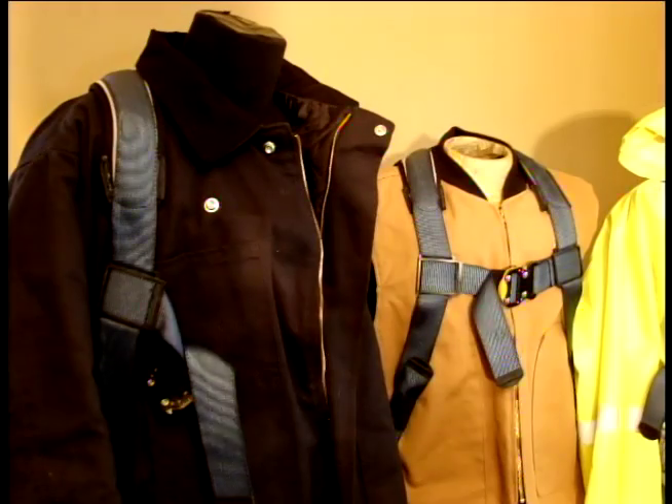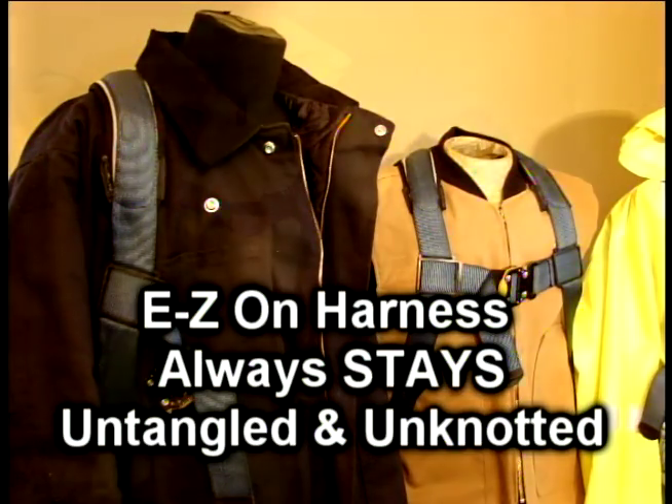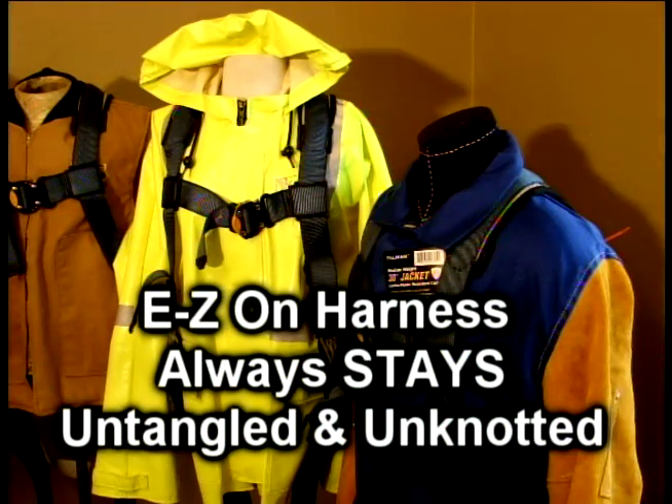The key advantages that the Wolf EZ-On Safety Harness has over what else is out in the market is the harness always stays untangled and unknotted, keeping it organized on your coat, jacket or vest, making it more comfortable while working with it.